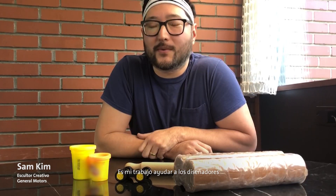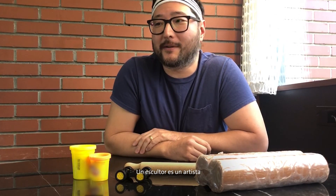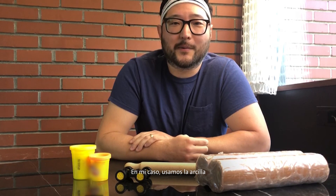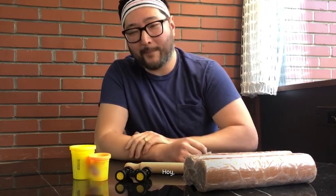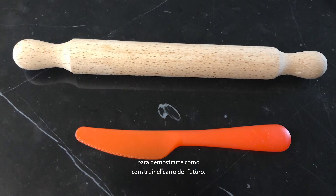Thanks, David. Hi, my name is Sam — I'm a sculptor with GM. It's my job to help designers realize their designs and bring them into real life as an actual car. So what exactly is a sculptor? A sculptor is an artist that makes works of art, specifically 3D objects out of various materials like metal, wood, or clay. In my case, we use clay to form the shape of cars. Today I'm going to show you how to do things with some of the materials you might have at home to build the car of the future.